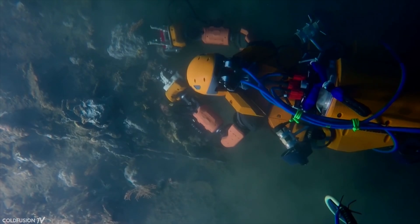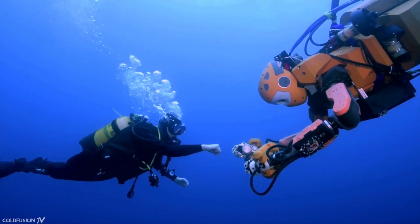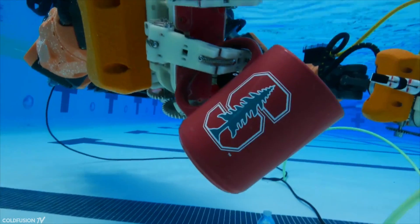This video will have a sequel where we talk about the cutting edge of robotic dexterity, versatility and innovation. However, in this first episode, we'll just take a look at the most advanced robots in terms of realism.